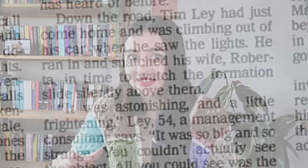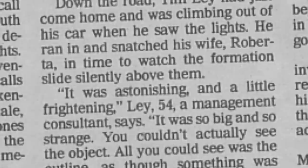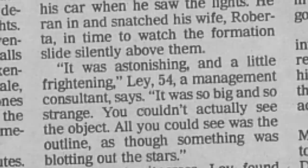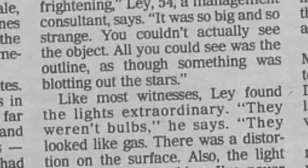Bill Graver, a pilot and controller for 12 years who had tower duty at Phoenix Sky Harbor International Airport that night, said: 'I still don't know what to think, and I have no idea what it was. Something military, I guess.' Eyewitness Tim Lay was getting out of his car when he saw the lights, ran inside and grabbed his wife. He described the sight as astonishing and a little frightening. 'It was so big and strange, you couldn't actually see the object,' he said. 'All you could see was the outline, as though something was blotting out the stars.' He described the lights like a kind of gas, a distortion on a surface, and the light didn't spill out or shine — perfectly uniform with no variation and no glow at all.